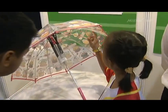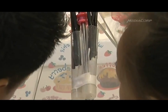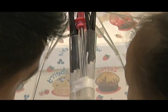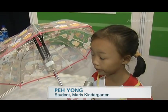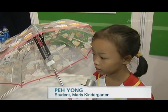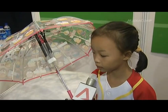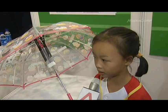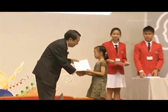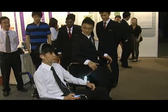This year's youngest award winner, 6-year-old Pei Yong, invented a cooling umbrella that mimics the transpiration process in plants. She was one of 65 who received their awards on Saturday at Science Centre Singapore. Award-winning inventions will be on display till June 5th.